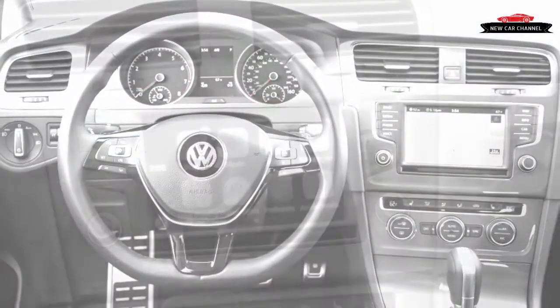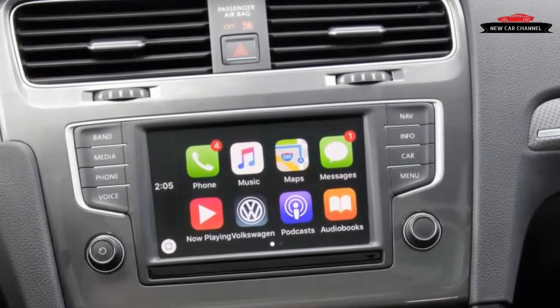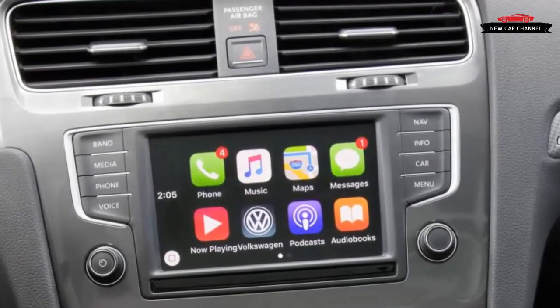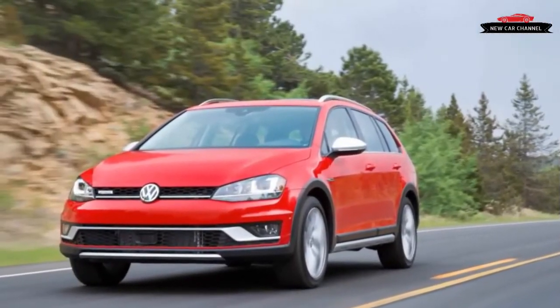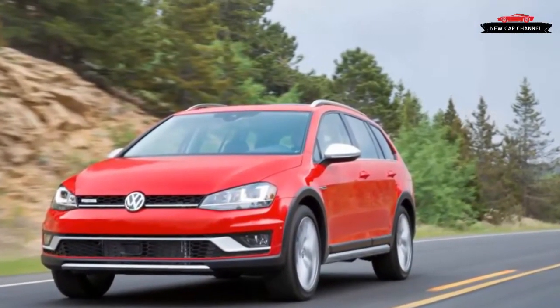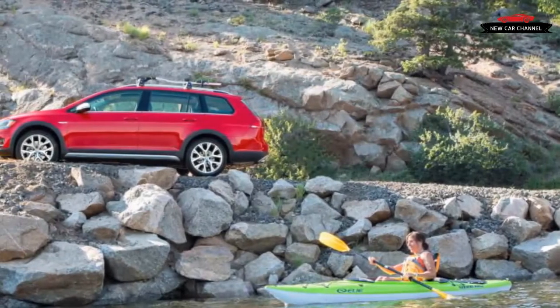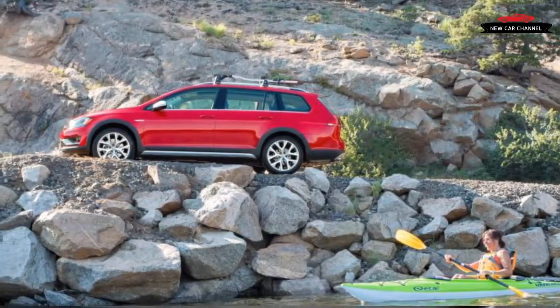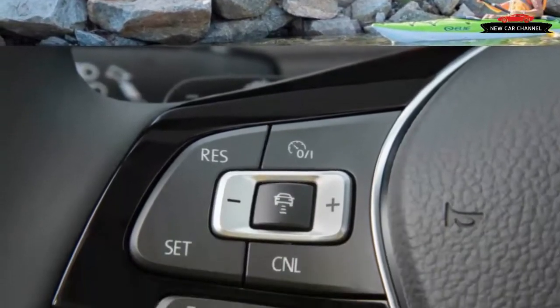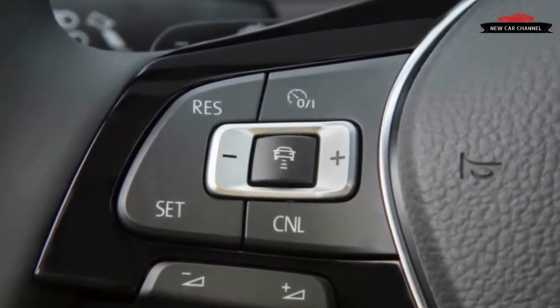But things aren't so simple on paper. The base Alltrack is $1,250 cheaper than the $27,770 base Outback with the dual-clutch automatic transmission — DSG in VW speak — but the Outback sits solidly in the midsize class, being 9.4 inches longer. It offers 1.8 inches more ground clearance, and unsurprisingly, the Outback also has significantly more interior space and cargo room.